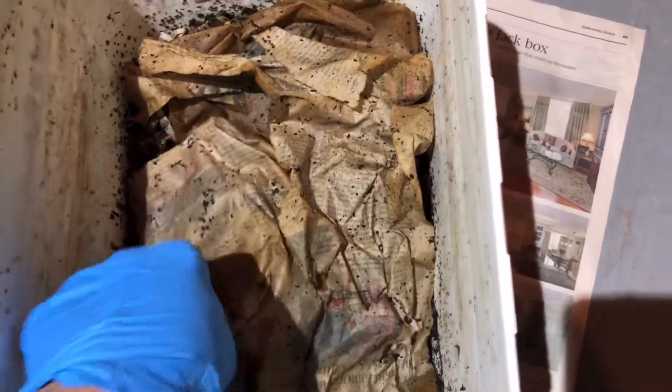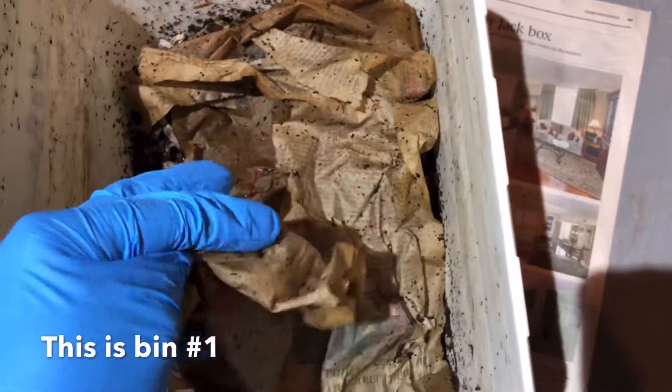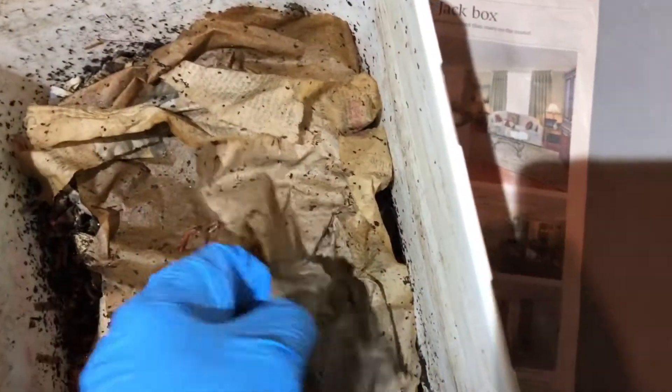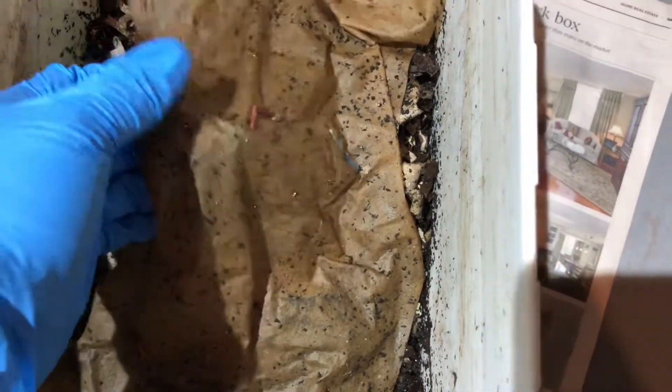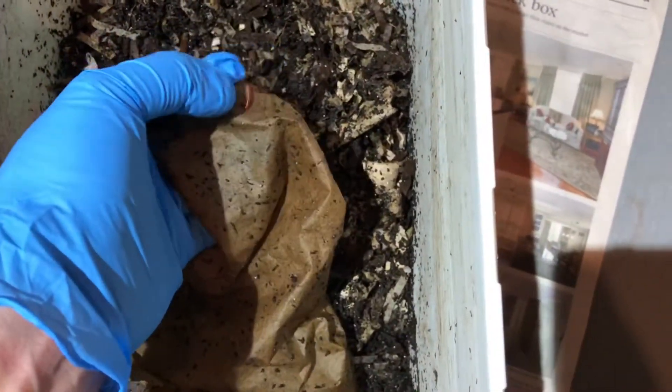Hi everyone, this is my worm bin. It's not earthworms — it's composting worms and they're called red wigglers. Here's one right here. I'm gonna just put them aside and put them back in there.